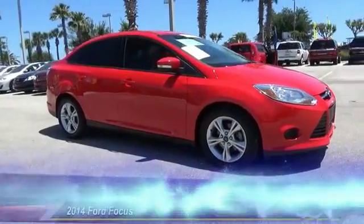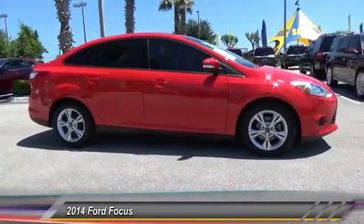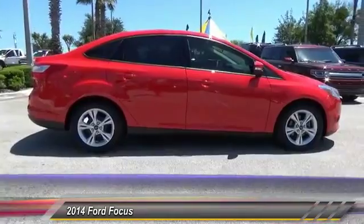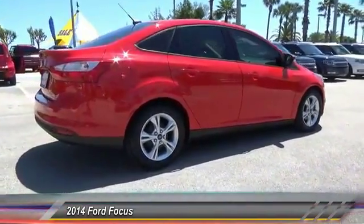The 2014 Ford Focus has more cool tech, more of what you're looking for from any point of view — more than meets the eye. This vehicle has less than 20,000 miles.